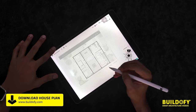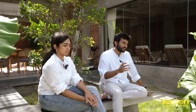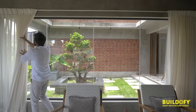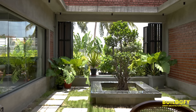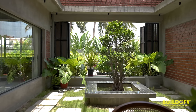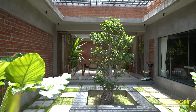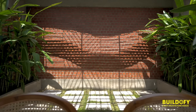We placed the bedrooms at the back for privacy, connected to the front by a passage where the dining is located. The client initially requested a single courtyard in the center, and since she cooks a lot, she also wanted a view from the kitchen. We thought — why not split it into two? That gives more views, more space to roam, and more flexibility in planning.